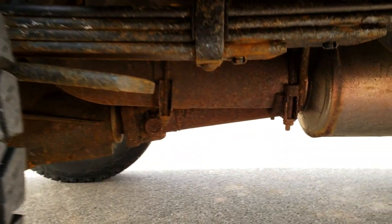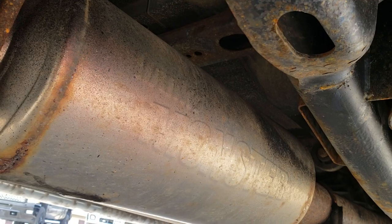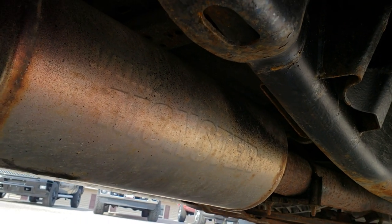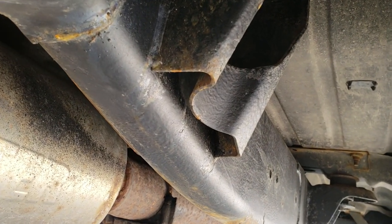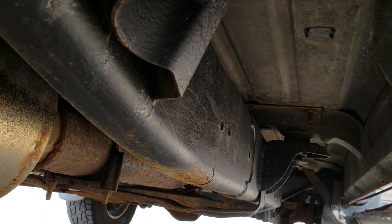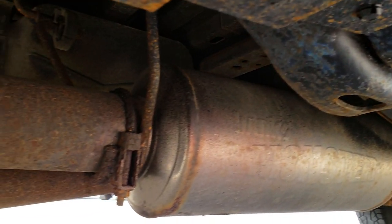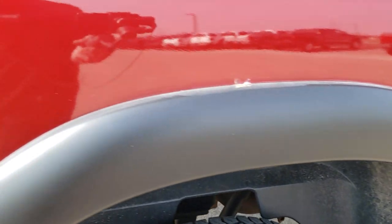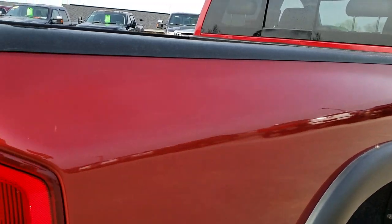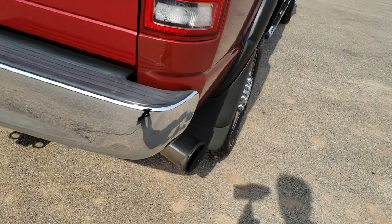It does have the wheel well liner. Going underneath, the frame and underbody has a monster Banks exhaust. The frame and underbody is in really nice condition for an '06 — just a little bit of surface rust on that frame, but for the most part very, very nice. We want to make sure you get the most accurate representation of the vehicle as possible so that when you get here, there are absolutely no surprises.